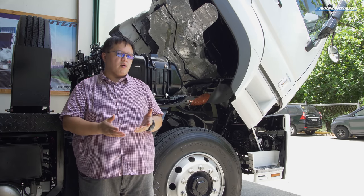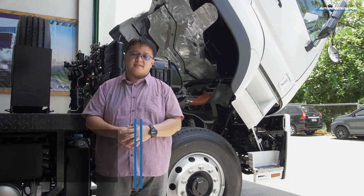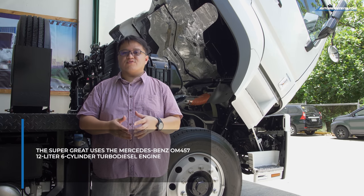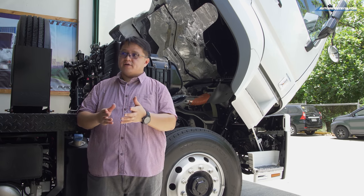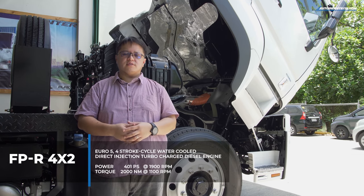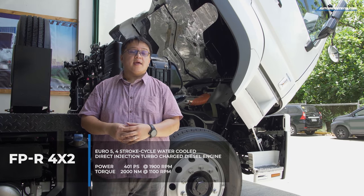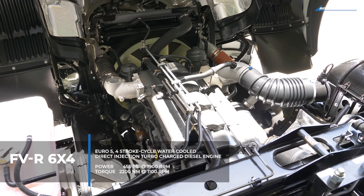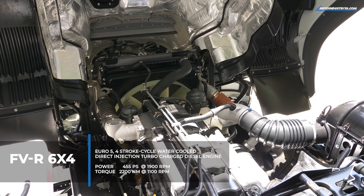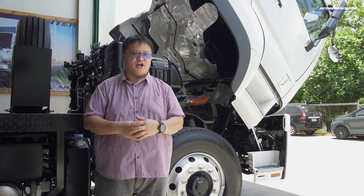Not just the small bits and pieces are Mercedes-Benz — even the engine itself is Mercedes. It's the OM457, a 12-liter, six-cylinder, turbo diesel engine. One version of the Fuso Super Great makes 401 PS and 2,000 Nm of torque at about 1,100 RPM. In this more powerful version, it makes 455 PS and 2,200 Nm of torque. That's going to be plenty to get whatever you can load in the back moving in a hurry.